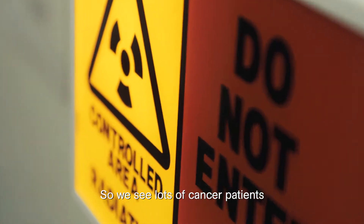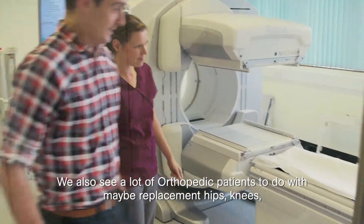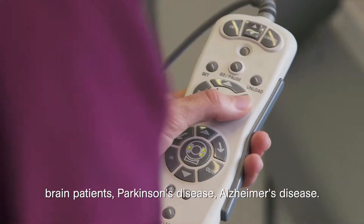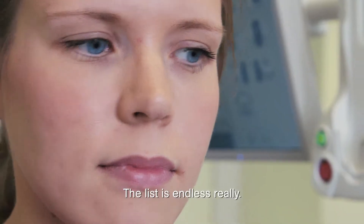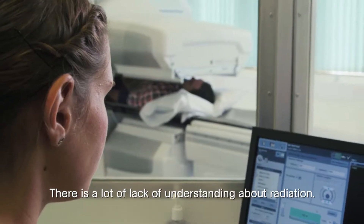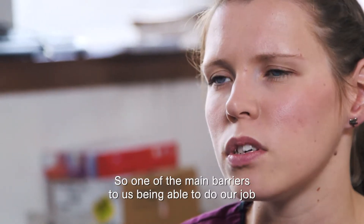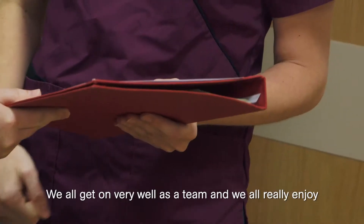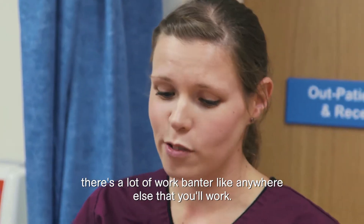We see lots of cancer patients to look for spread of cancer in various ways. We also see orthopaedic patients to do with replacements — hips, knees — brain patients, Parkinson's disease, Alzheimer's disease. The list is endless really. You need to have good communication skills, because there is a lot of misunderstanding about radiation — one of the main barriers is that patients don't understand their test involves radiation. We all get on very well as a team and there's a lot of work banter, like anywhere else you'll work.